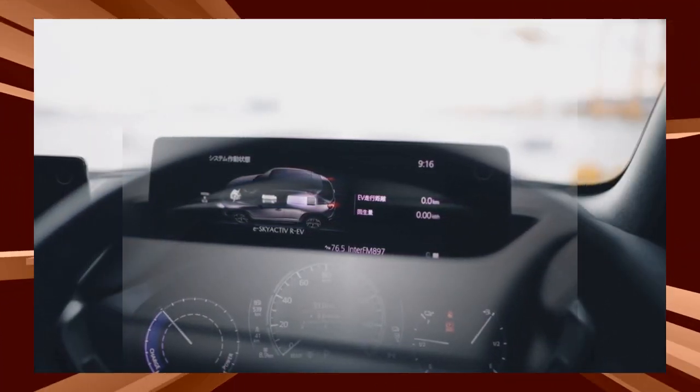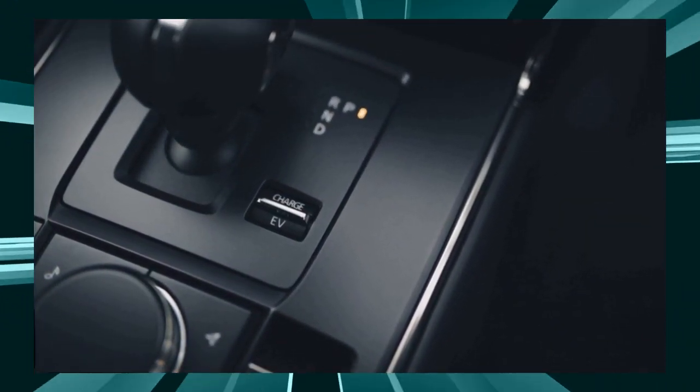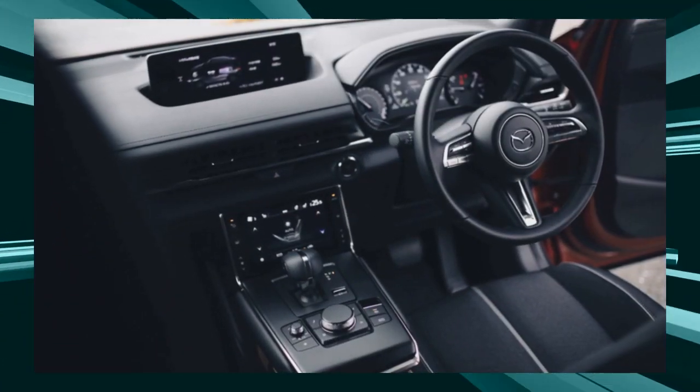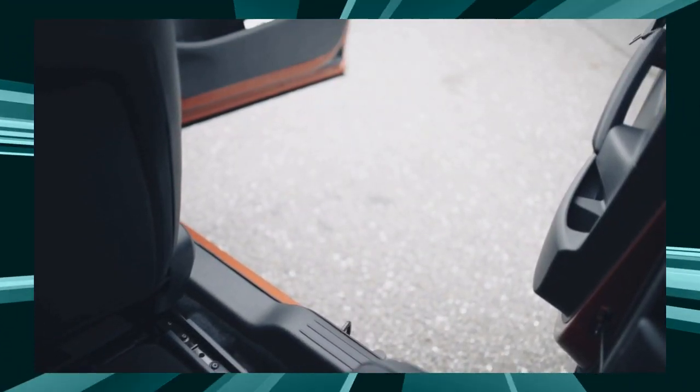As the EV in the name suggests, the MX-30 Rotary EV is powered entirely by an electric motor. However, since it is equipped with an engine to generate electricity, it is classified as a series hybrid.